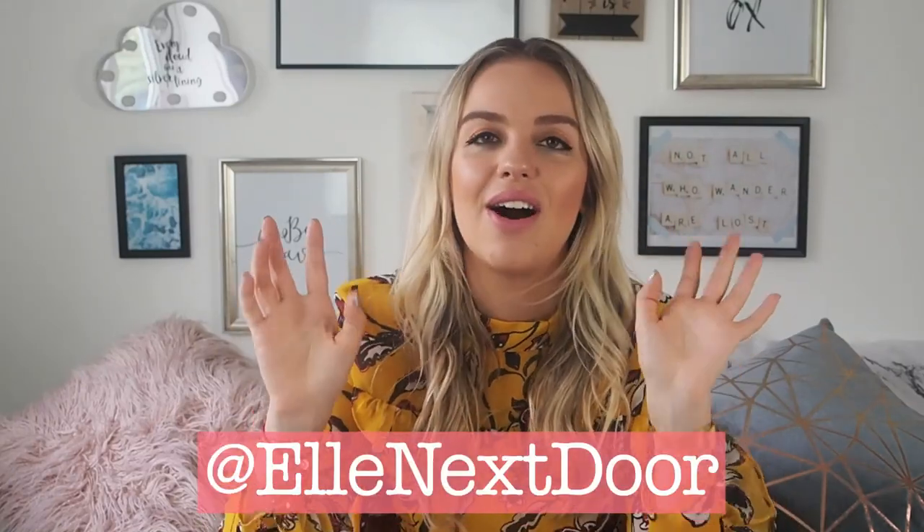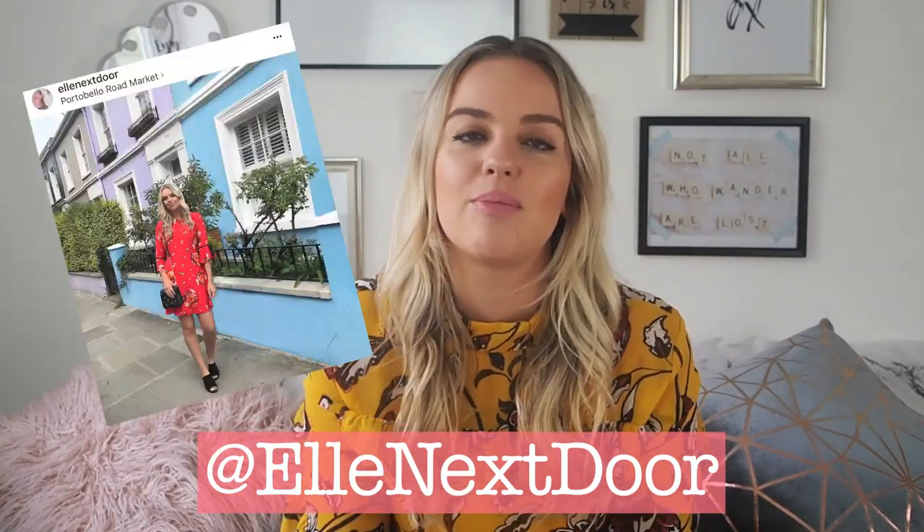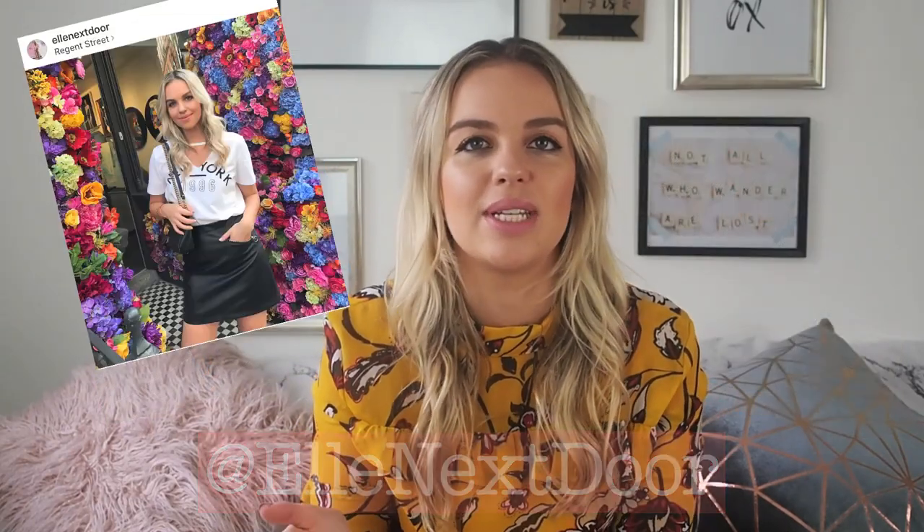This is going to be a Primark haul. I am the biggest Primark girl. If you follow me on Instagram — you definitely should — I'll put it on screen. If you do follow me, you'll know that I basically put up what I'm wearing every single day, and it will either be a nearly all-Primark outfit or feature at least one Primark thing, because I find so many of my classic pieces there.